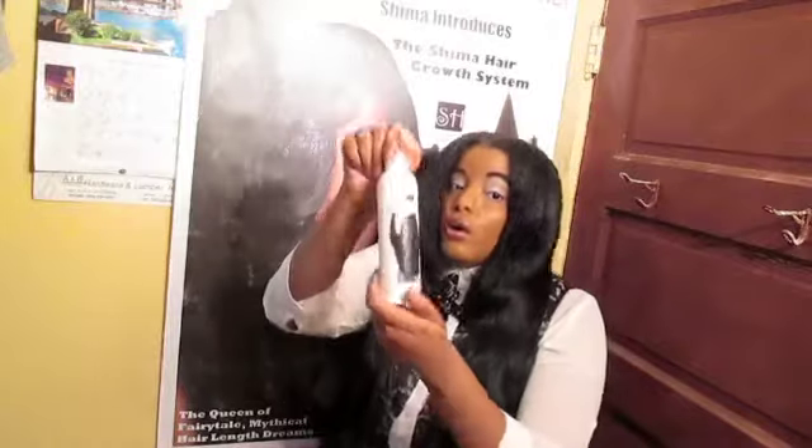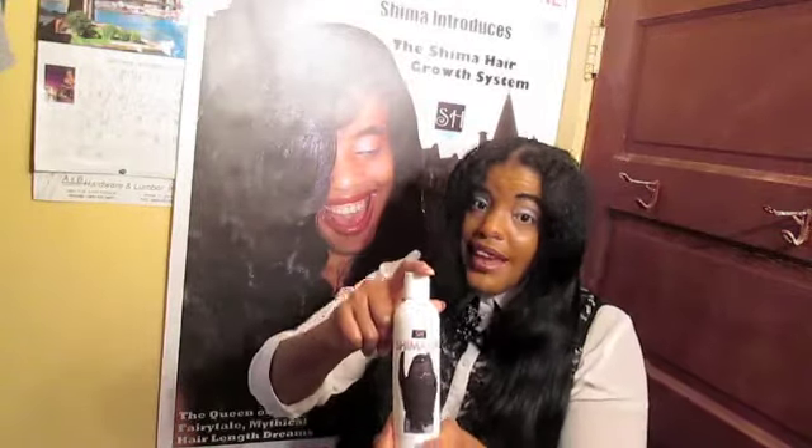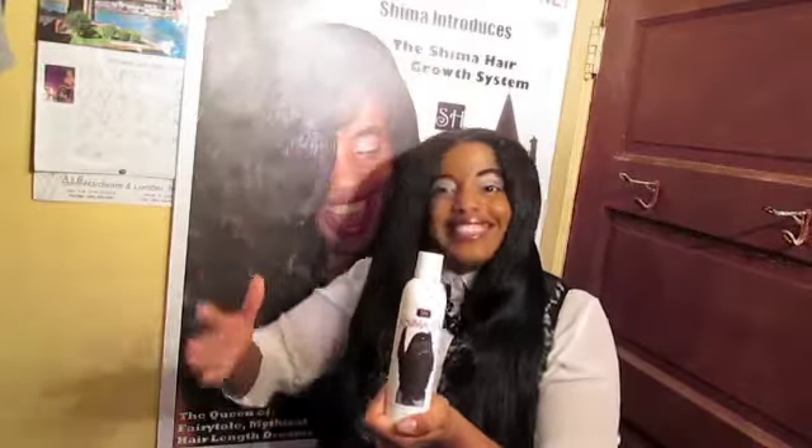Last but not least, make sure Shima girls that you are Shima oiling your hair — keep it moisturized, stop that hair dryness, and achieve shiny hair at the same time. Thank you so much for being here with me and learning with me. I sincerely appreciate it and I'll see you next time — take care, God bless!